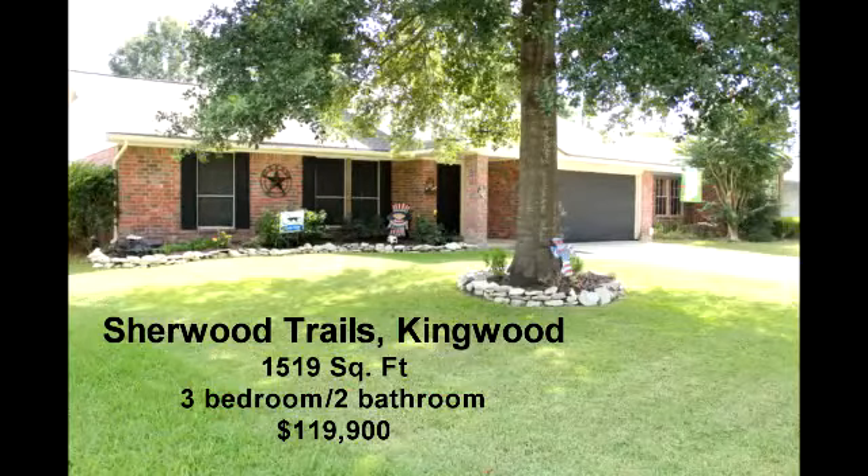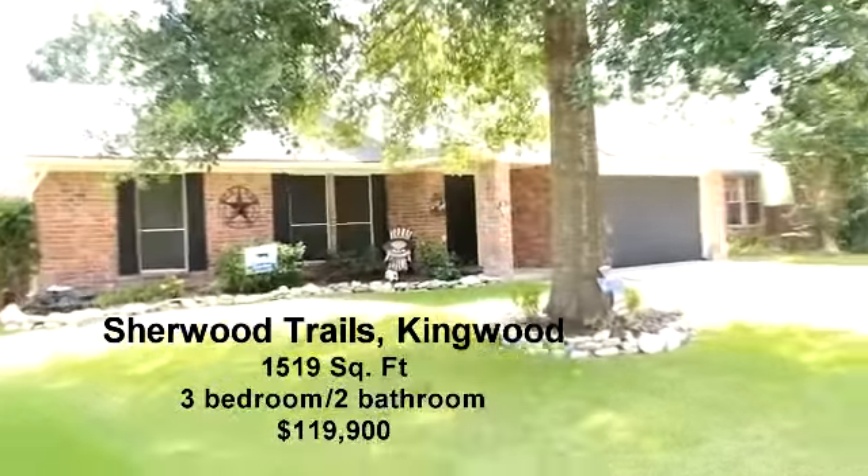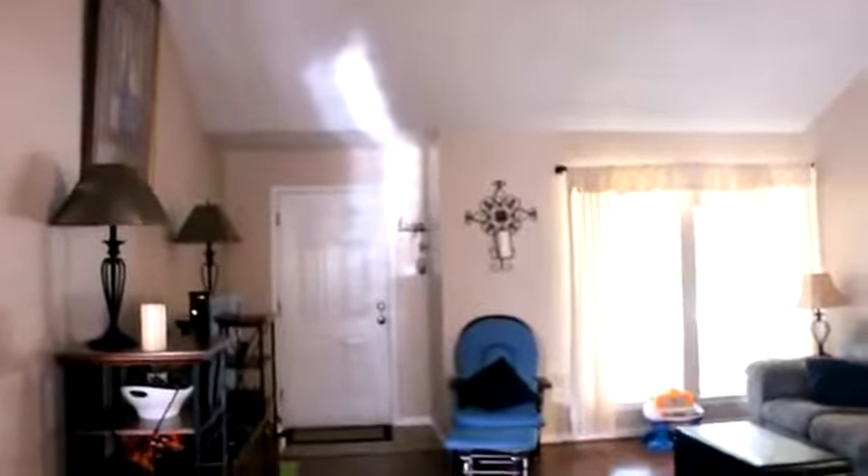Welcome to 2418 Briarwood Trail. This is a great one story home located in the established Kingwood community.